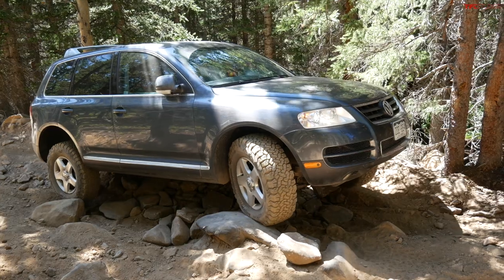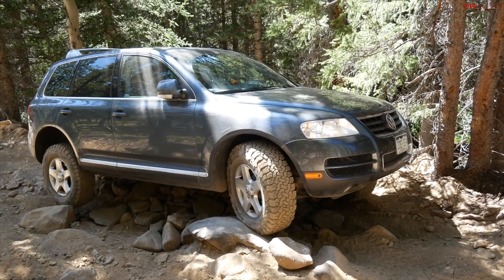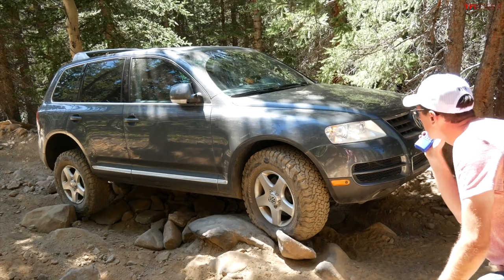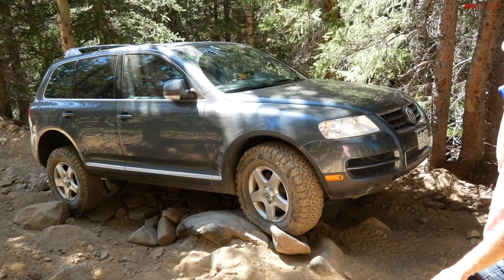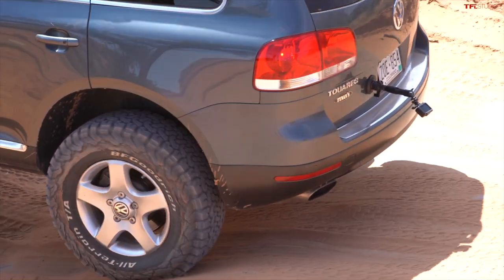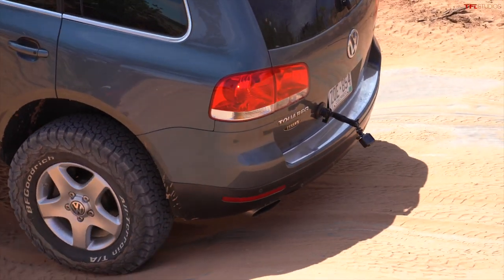There were two different suspension setups in the Volkswagen — you can get them with steel springs or air suspension. If you got the air suspension, you could jack them up to about 11 inches of ground clearance, which is just insane considering that a Wrangler has something like 10.8 inches. They are amazing off-road.